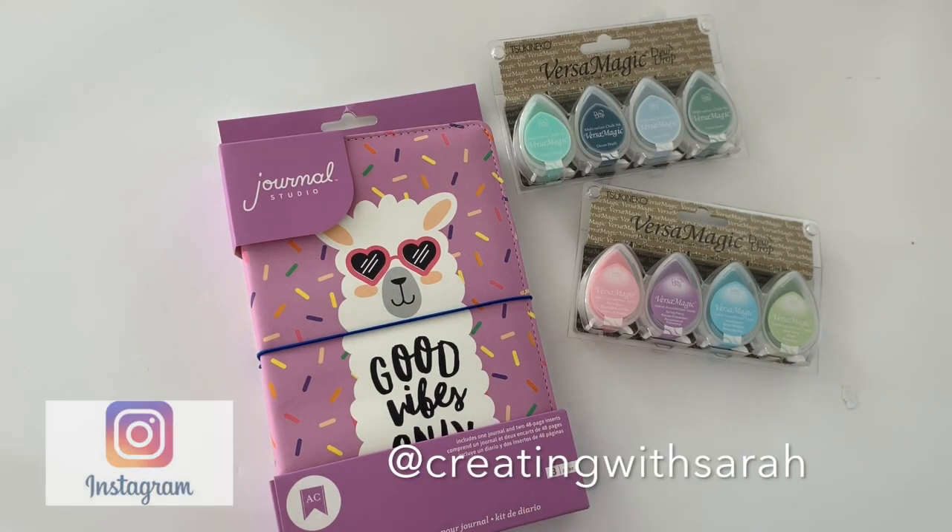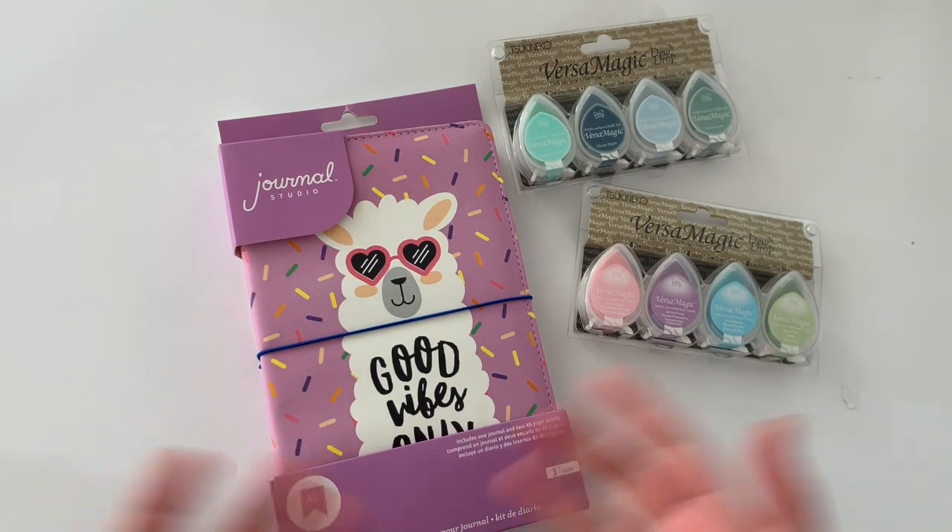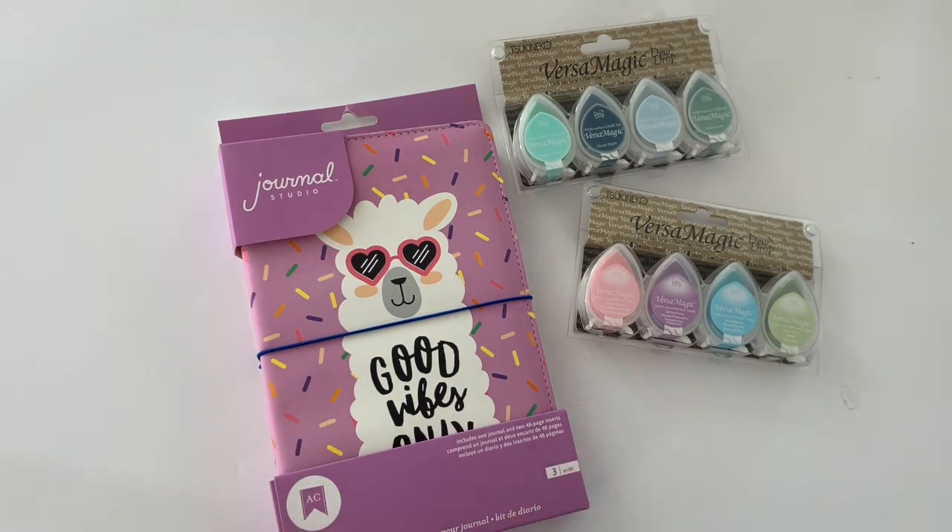Hi everyone, Sarah here. Welcome back to my channel. So in today's video, I have a crafty planner haul for you guys. So let's get into all the goodies.